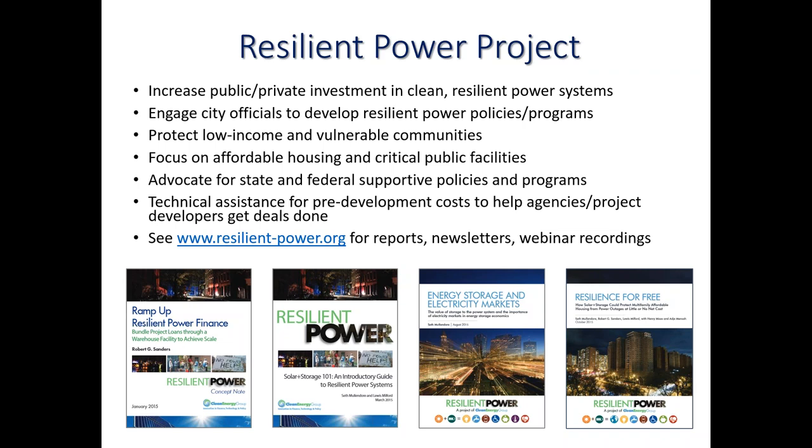Through this effort we provide a lot of information including webinars and reports accessible on our website at resilient-power.org. We also have a newsletter, put up blogs, and are very active in the space. We work to engage with public officials, state officials, and developers on the local level to both inform and help get resilient power projects done. There is a particular interest through our project for low-income and vulnerable populations like the elderly and the disabled.